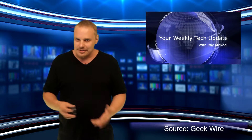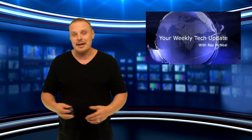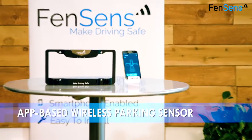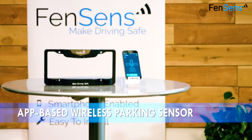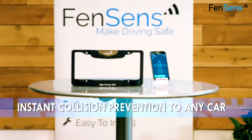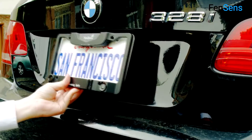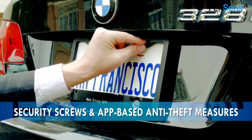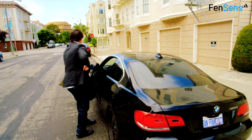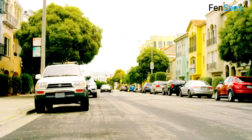Backup cameras have become standard in newer cars, but drivers of older vehicles are missing out. A Seattle-area startup wants to change all that, and make it possible for any car to have a backup camera without the difficulty of wiring it into the vehicle. FenSense, a seven-person startup based in the Seattle suburb of Woodinville, which also has people in San Francisco, makes a smart license plate frame that connects to a smartphone app available for Android or iOS. The $149 frame acts as a parking sensor, alerting users when they're close to an object, and the device doesn't require any wiring — it just screws in place like a regular license plate frame.